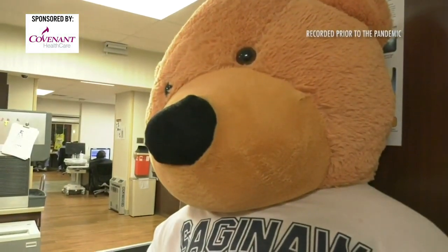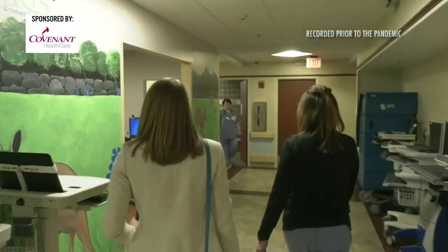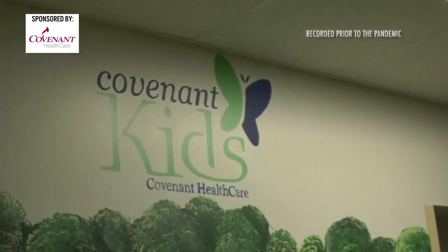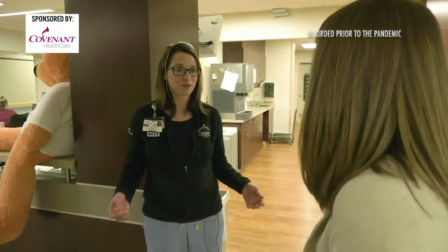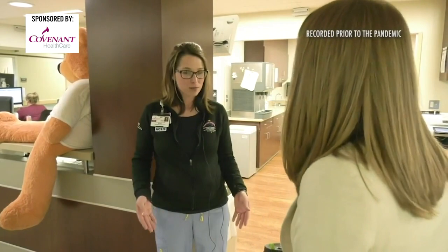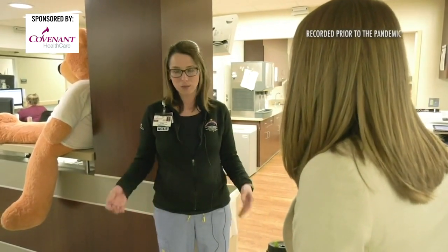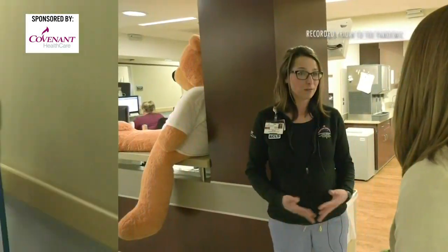From stuffed animals to themed rooms, the pediatric area tries to put minds at ease for both kids and parents. It makes it more kid-friendly — it's a different environment for them. They're scared, and when you make it more of a warm environment, they're more receptive to their care. They're at ease, their parents are at ease, and we're at ease because we want to take good care of them.